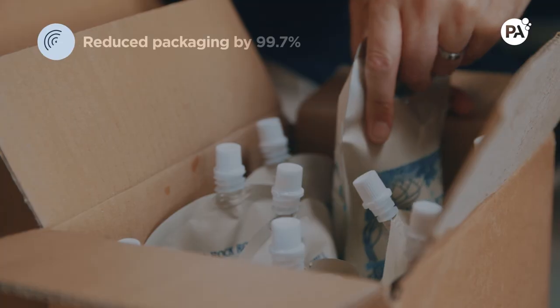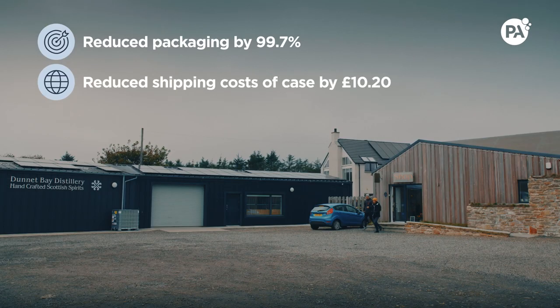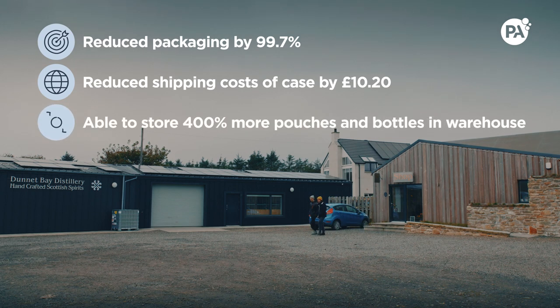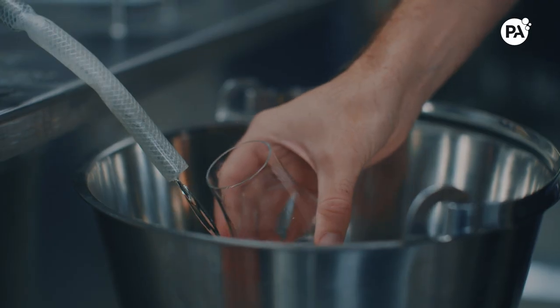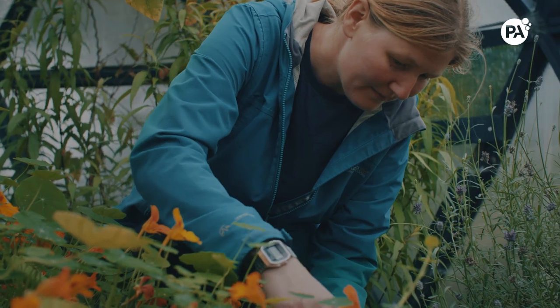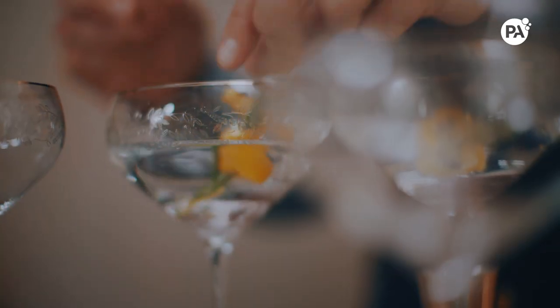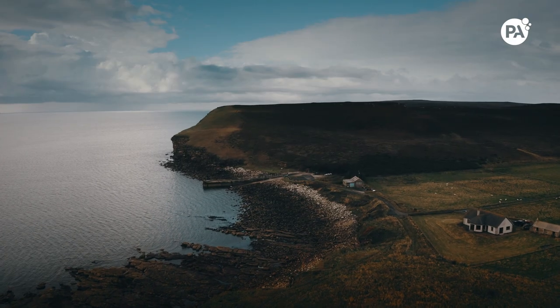We've reduced our packaging weight by 99.7%, which reduces our shipping costs per case by £10.20. We're able to store 400% more pouches and bottles in our warehouse, and finally it gives our company future growth — we hope that 25% of our business in 2020 will come from these pouches. The main outcome of this project for Dunnett Bay Distillers was that we are able to have a bottle for life for our customers.